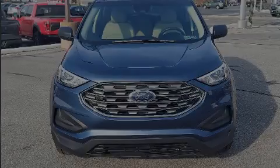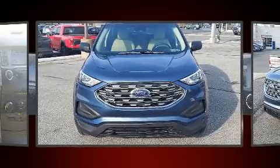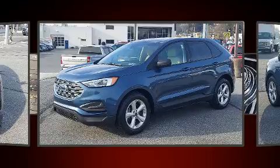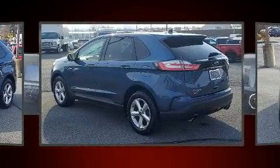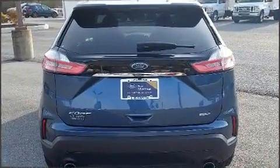Familiarize yourself with the 2019 Ford Edge. With just over 35,000 miles on the odometer, this four-door sport utility vehicle prioritizes comfort, safety, and convenience. A turbocharger further enhances performance while also preserving fuel economy.